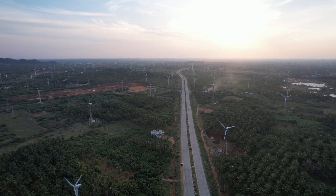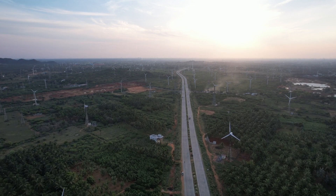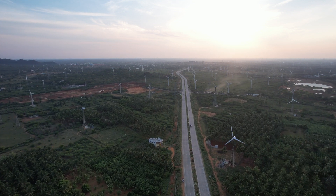The suitability of Muppandal as a site for wind farms stems from its geographical location, as it has access to seasonal monsoon winds.